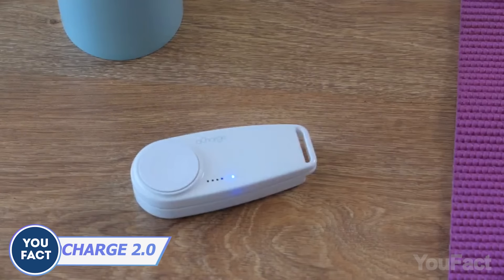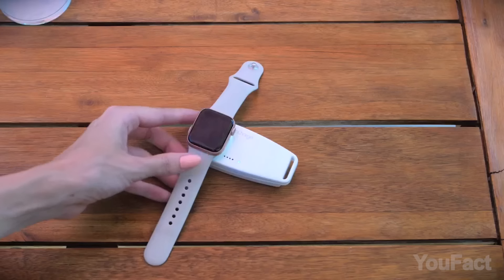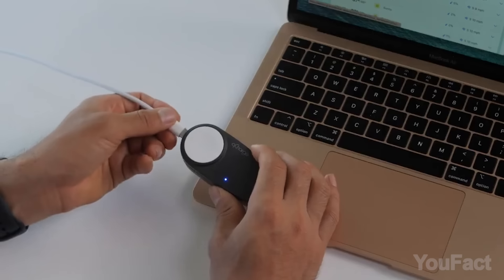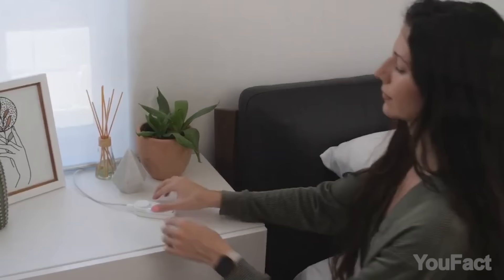Now let's talk about another charger — it's exclusively for your Apple Watch. The best part is that it doesn't require a traditional power source because it has a built-in power bank. The LED lights will indicate the battery status so you won't miss the opportunity to give your watch and charger a little boost.